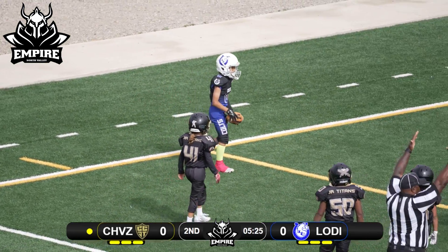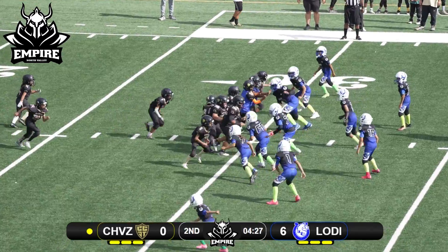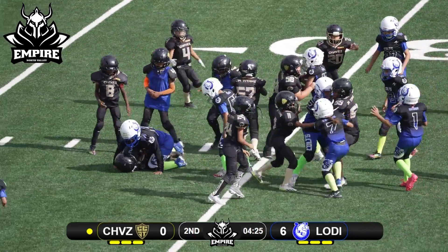Touchdown, Lodi Colts! Number 10 on the run. And fullback dive right up the middle.